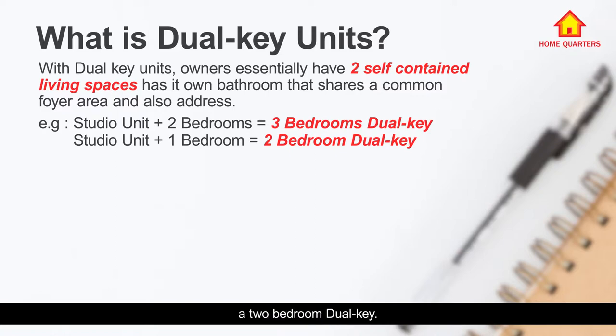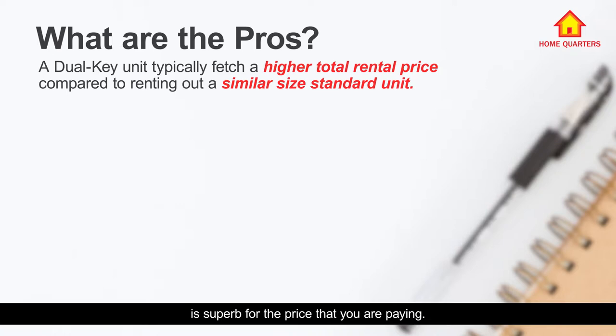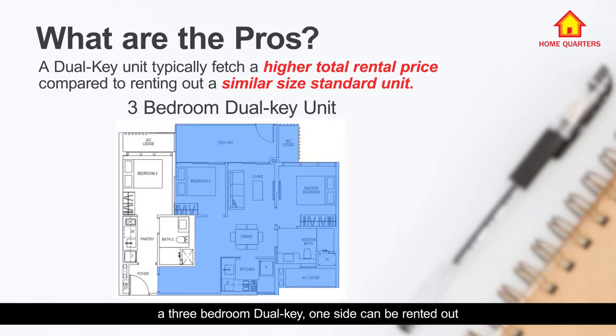So what are the pros of dual key units? Usually the rental yield is superb for the price you are paying. For example, with a three-bedroom dual key, one side can be rented out at around a two-bedroom price, and the other side — if it is a one-bedroom or studio — can be rented out at that price as well. Because you can separately rent out a three-bedroom as a two-bedroom and also a one-bedroom, a small size premium is attached to the unit.